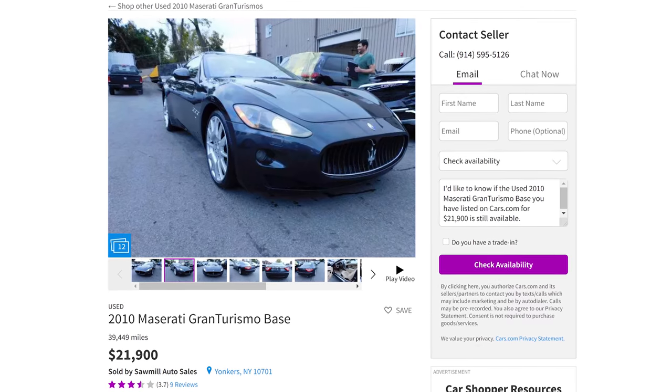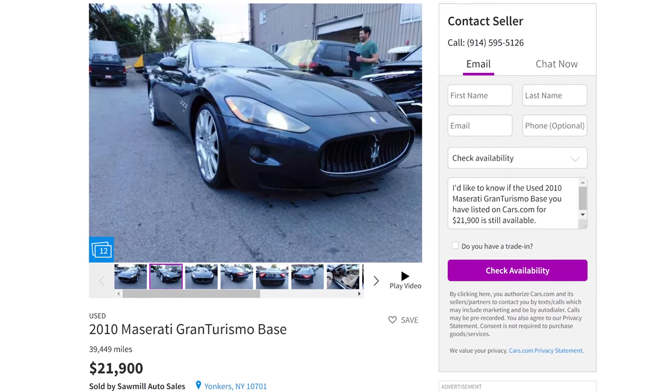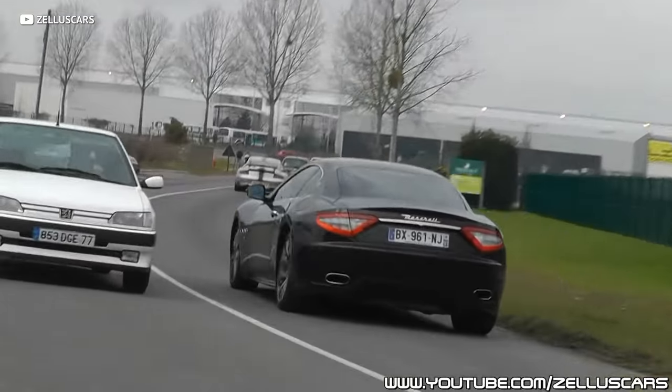And you can pick these things up for less than a new Toyota Camry. Check out this one with 40,000 miles on it for under $22,000 — while the base price of a new Toyota Camry is over $24,000. Trust me, when you're riding around in your Maserati Gran Turismo, you're going to feel like you're in a vehicle that costs well into the six figures. It's definitely my ideal pick up until this point.